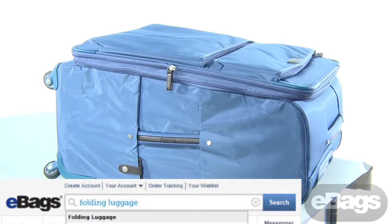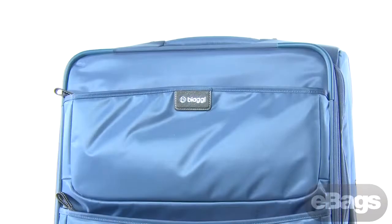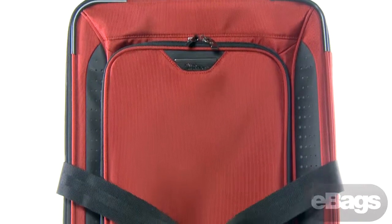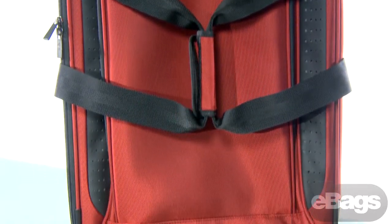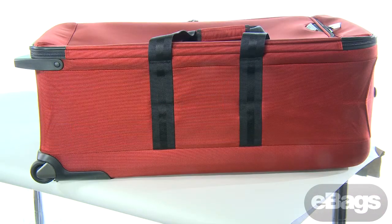Folding luggage is an excellent solution for small dorm rooms. Our best folding luggage brands include Biagi, Lippo, and Road Boyer. All of these bags are large enough to hold ample clothing for a weekend trip or a spring break, and both fold down to become narrow enough to store under the bed or in the back of a closet. No more bulky luggage taking up space.